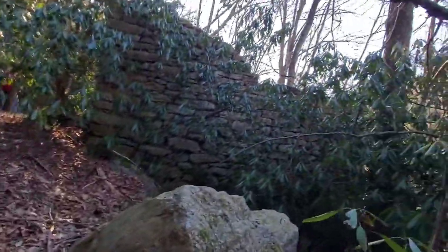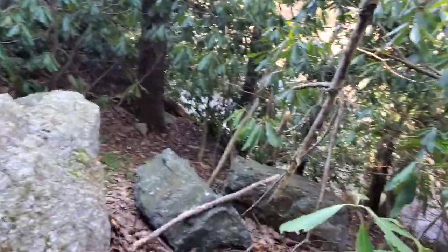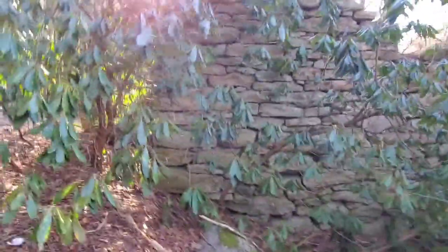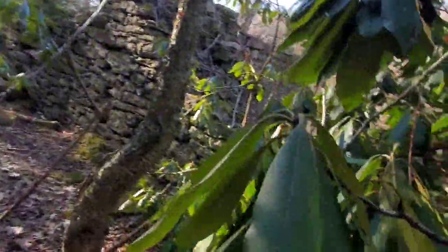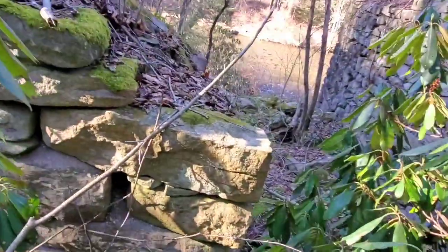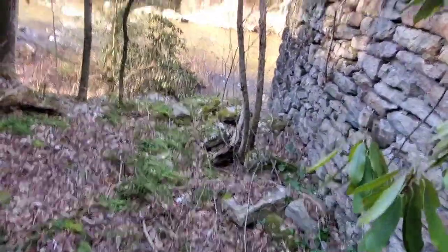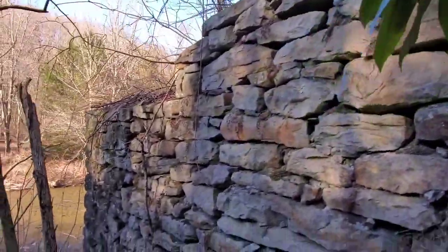Oh wow, you gotta see this. There goes my wife — and as you can see we come out of here to another building. Here's another structure — oh, this is neat. This is an old abandoned wagon road. Wow, this is cool — you can actually get in, there's the door. Let me get through this mountain laurel. Oh wow, yeah — this would have been the door into it.